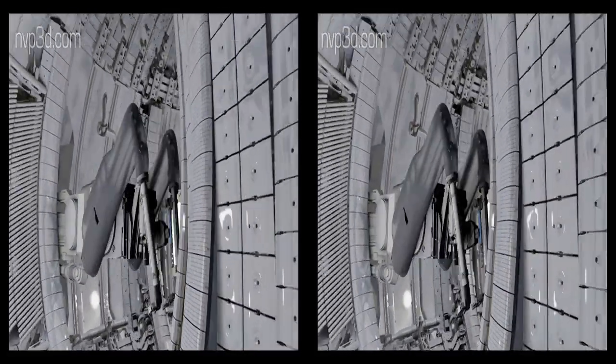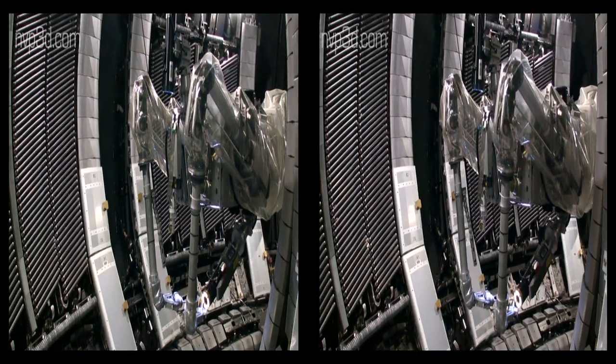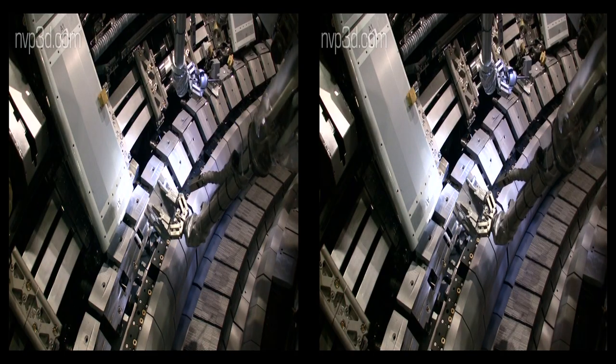The Mascot will replicate precisely all the movements the operator is performing. A camera, attached to a second boom, allows us to get a glimpse of this process.